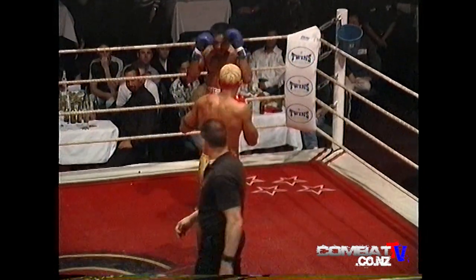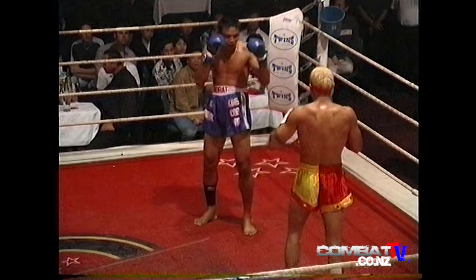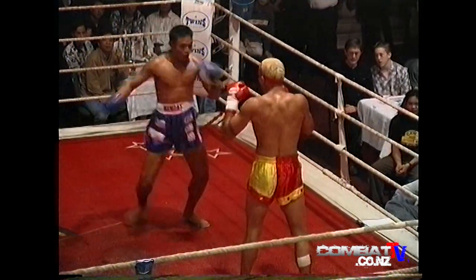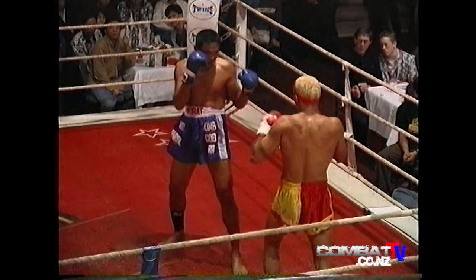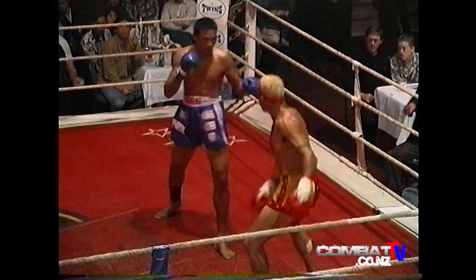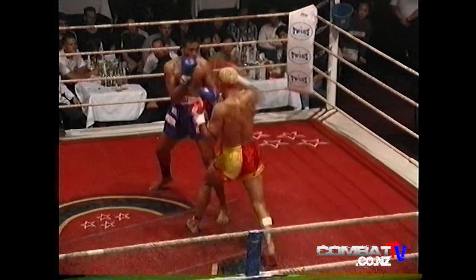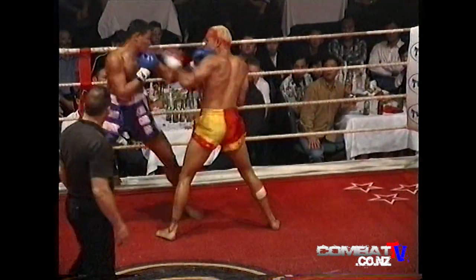Good combinations — the Thai comes back with a good right hand of his own. You'll notice that Jason's got a bandage on the back of his leg. I saw it last night — it's not a pretty sight; he burned himself on a motorcycle. Both boys connected — whoever made that noise, it had to hurt. Just as I was saying about that leg — there's some power behind that, Psycho.